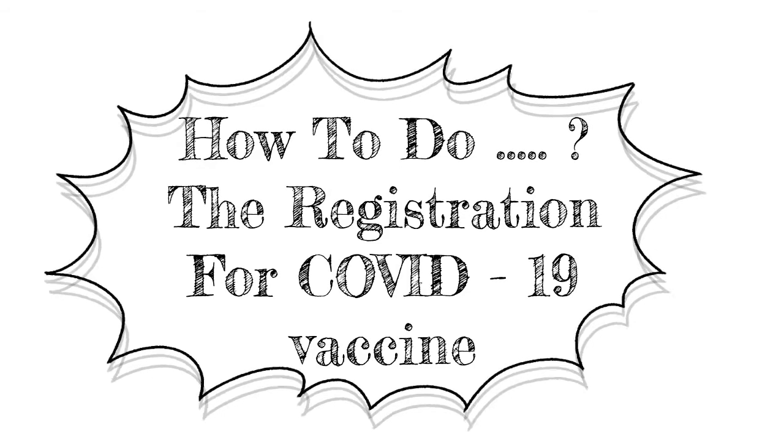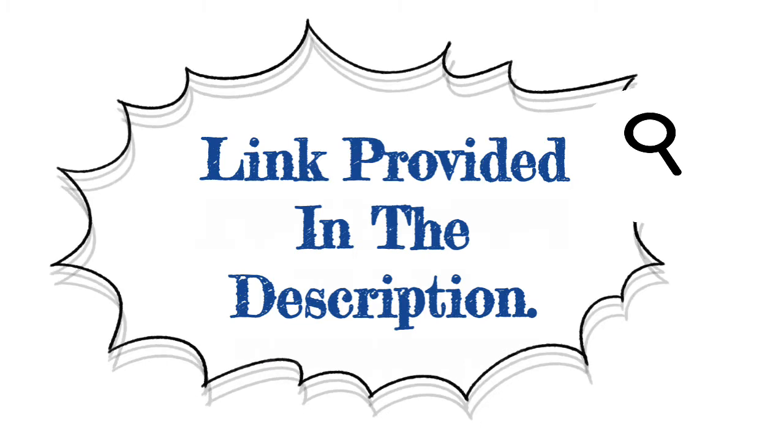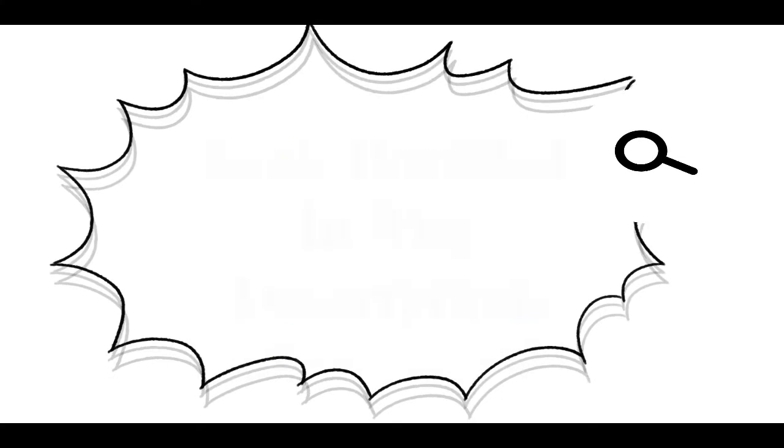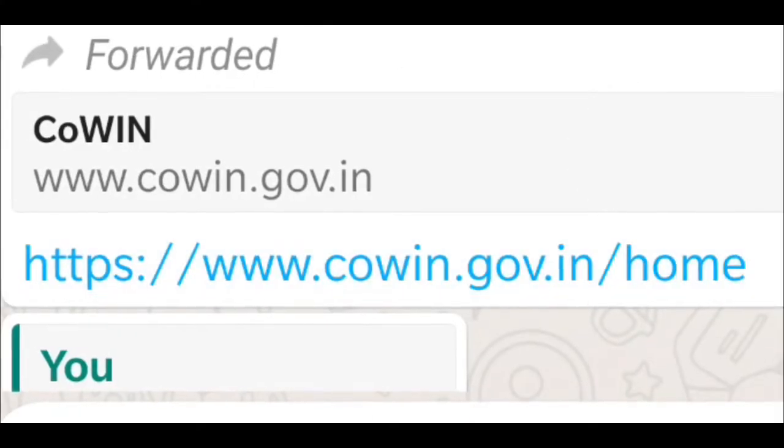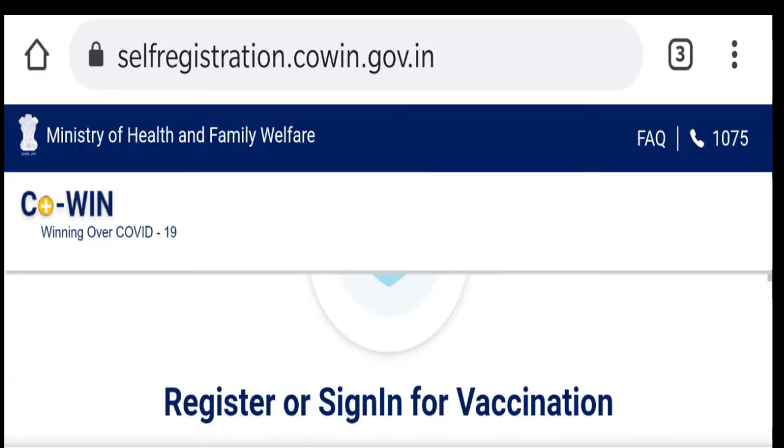Hello everyone, I am Sufyan. As you all know, the number of COVID cases is increasing. If you are 18 plus, you can register yourself for vaccinations. For that, tap on the link provided in the description, then tap Register and sign yourself in. After that, a page will open.